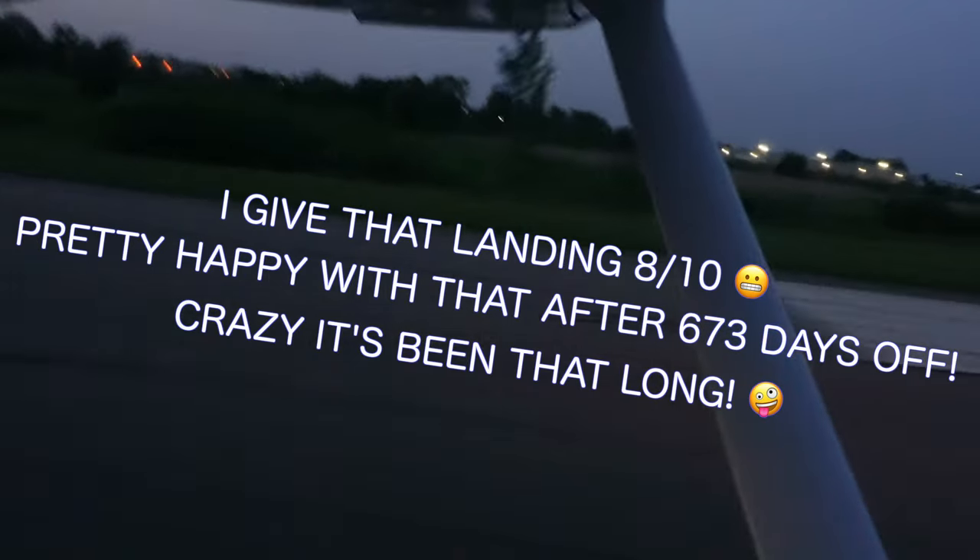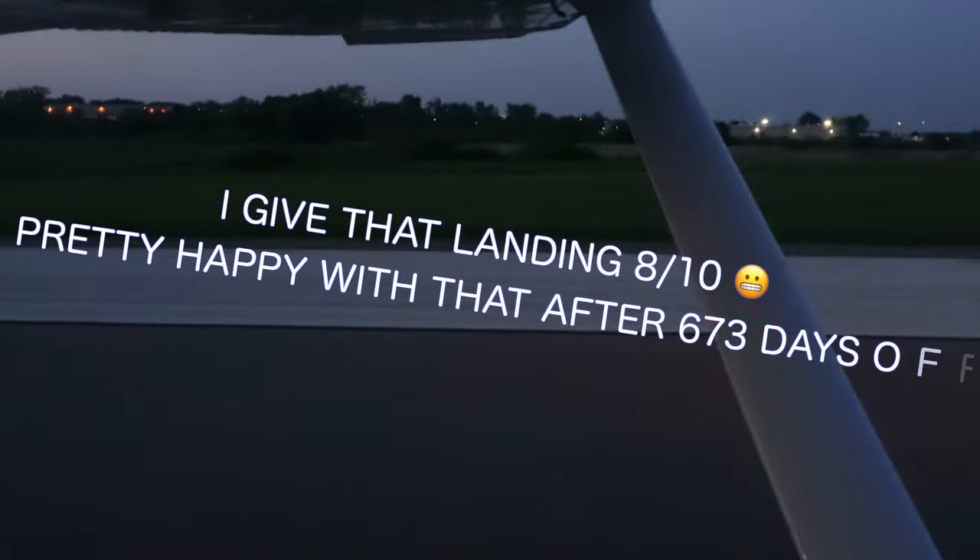Overall, that landing was pretty good. I'm pretty happy with that after 673 days without flying the Cessna. I call that a win. Pretty soon we continued the second part of the touch and go, adding power back to the airplane to get us back up in the air.